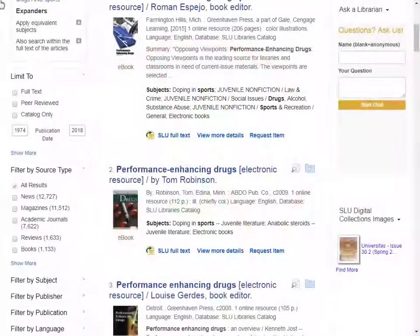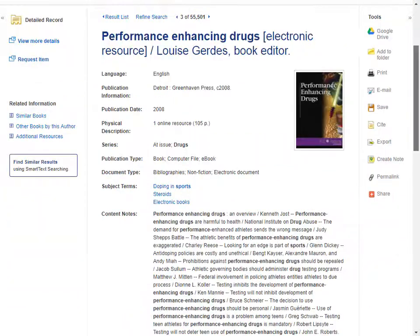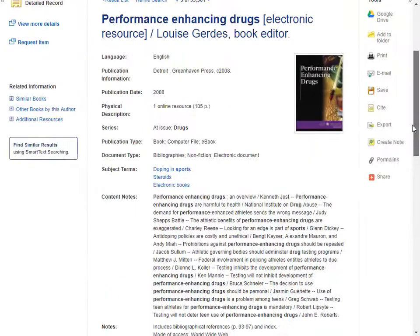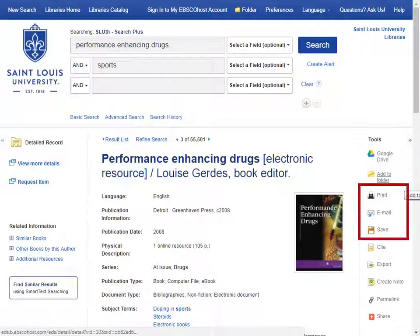Now let's take a closer look at one of the results. In addition to the publication information, on this detailed record page you will find a full abstract or summary and subject links for finding more resources on a topic. Along the left-hand side of this page, you will find links for full-text access. For other resources, you may see additional options for accessing full-text, including the Find It at SLU button. Along the right-hand side of the page, you will find tools you can use to add this item to your folder, print, email, or save the item, and the most important time saver – how to cite this source in MLA, APA, etc.